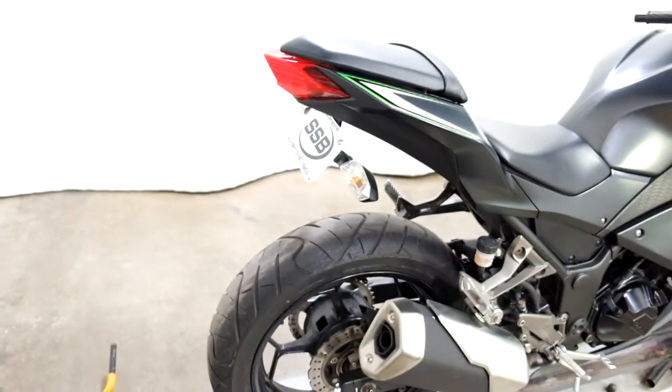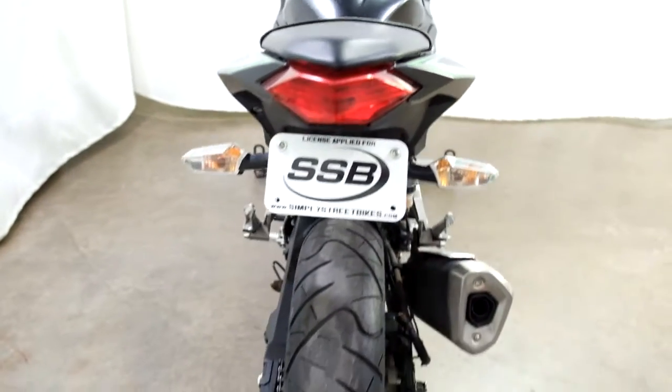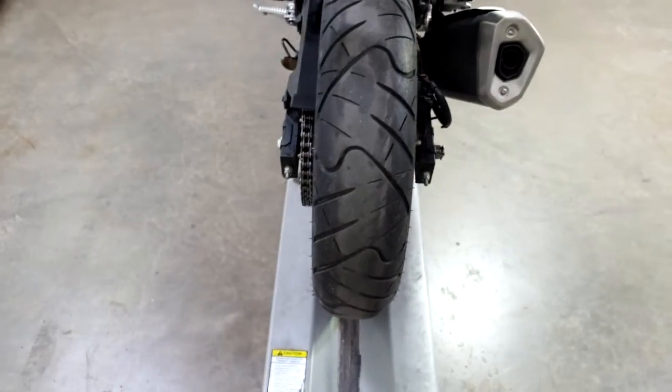The one accessory that they have put on this has been a fender eliminator, and as you can tell by the back tire, that's still in good shape with plenty of miles left on that.